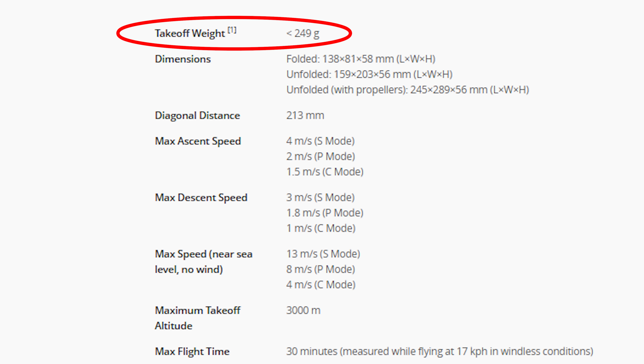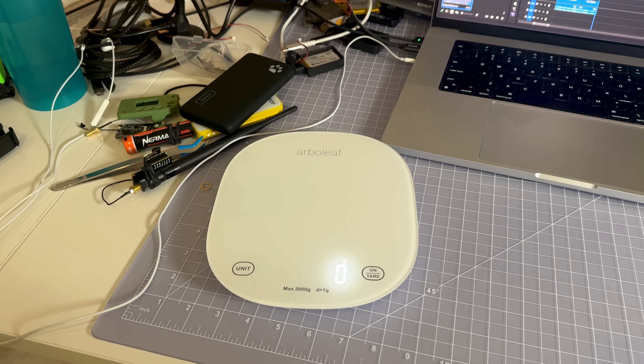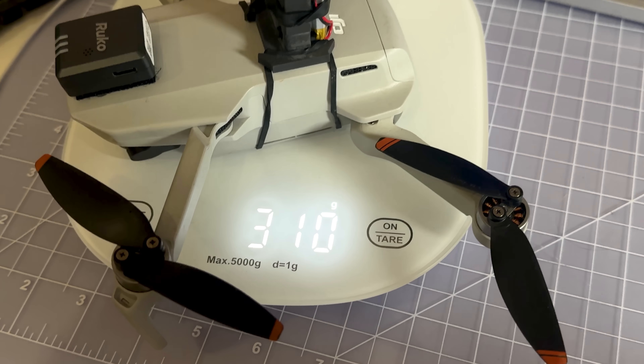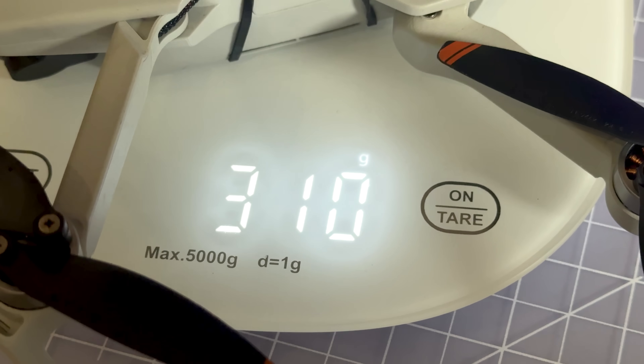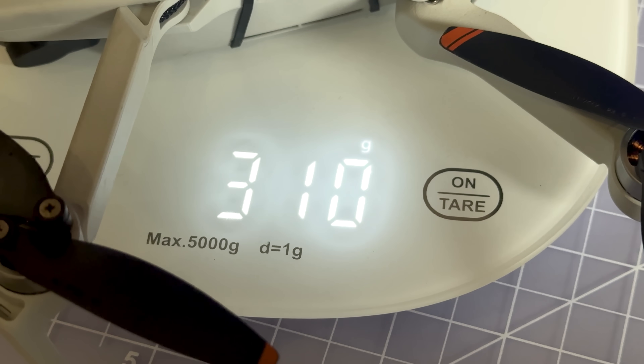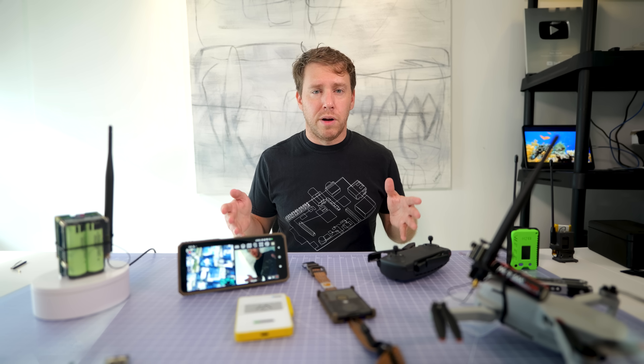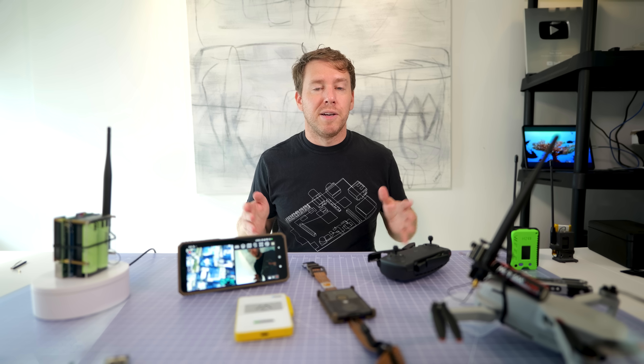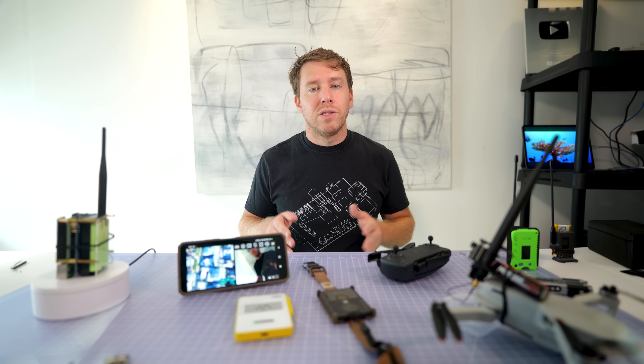Stock, it comes in under 250 grams, which means it skirts most FAA rules. But once I start strapping payloads on — the FPV camera, the Halo node — I'm pushing past that threshold, and that changes everything. Old Faithful's been through it all: crashed into trees, bounced off pavement, baked in Florida humidity, and somehow still flies. She's not flashy, but she's tough. And today, she's got a new mission: carry Scout into the sky.